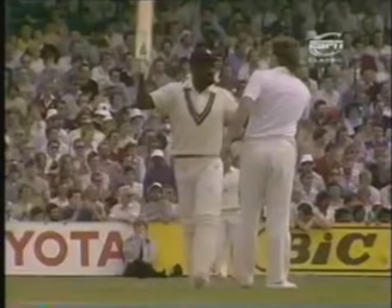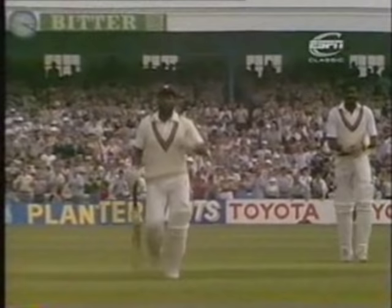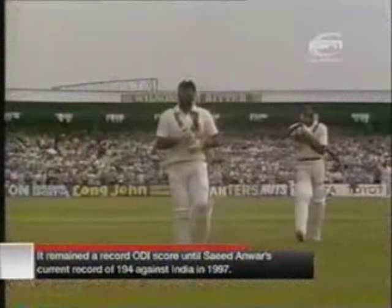And as you might expect, it ended with a four — Richards bat held high. One of the great innings of one-day cricket: 189 not out. And he alone is responsible for putting West Indies in such a very strong position. Magnificent reception for the end of his innings, and how thoroughly well he's deserved it. What a chance England must have felt they had when seven West Indies wickets were down for 102 — but of course, after lunch, Richards said otherwise.